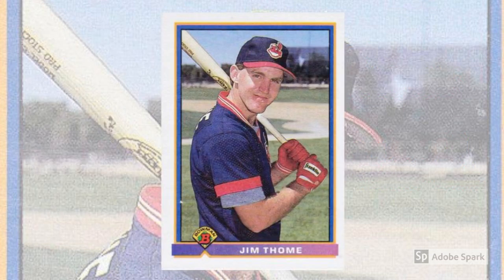1991 Bowman, number 68. After a couple of years of fumbling around with oversized cards and an uncertain identity, Topps seemed to hit their stride with Bowman in 1991. They would focus on rookies — Bowman and rookie cards are almost synonymous these days, but no one was quite sure how it would work out in 1991, just like Thome's career. In the end, both Bowman and Thome did just fine, and their marriage on this 1991 rookie card seems just about perfect.